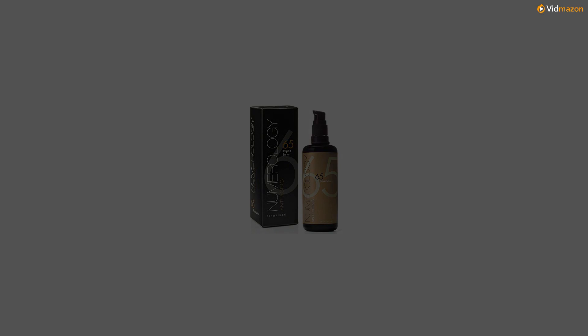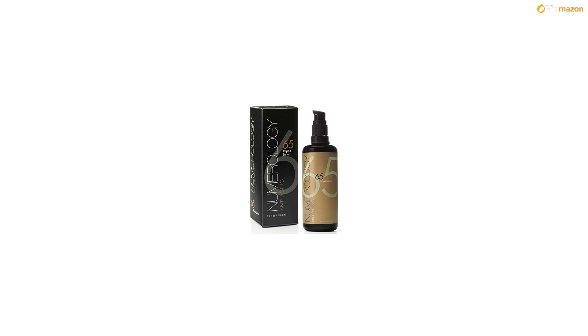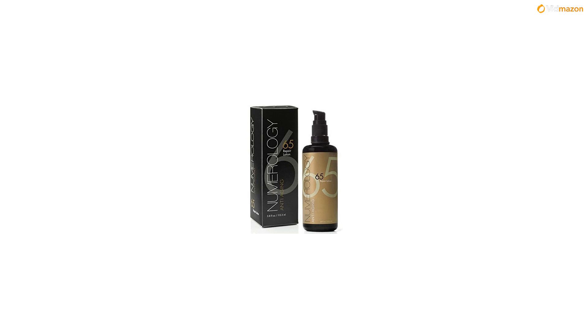Won't clog pores. All of the ingredients in this formula are moisturizing and anti-aging without being heavy or clogging pores. Soaks in quickly and can be used underneath makeup. Proven ingredients: cold-pressed plant lipids soothe, soften and moisturize. Vitamin C builds collagen and fades dark spots, botanical hyaluronic acid hydrates and plumps while Matrixyl 3000 and plant peptides help to fill in fine lines and wrinkles.